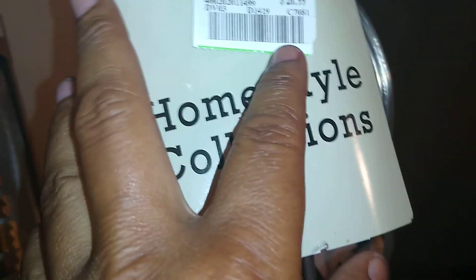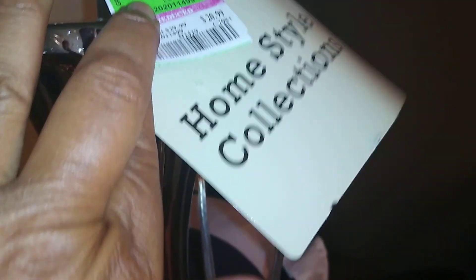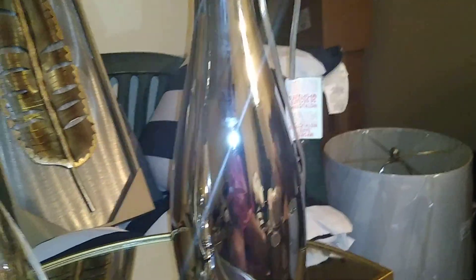The next lamp is this mirror glass lamp from the Home Style Collection. I'm not too crazy about the lamp shade but it will do for now, and it's straightforward enough that I could easily decorate it. This was reduced to almost $20.99, so it was a great deal.